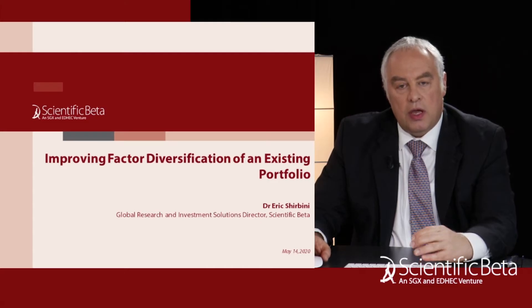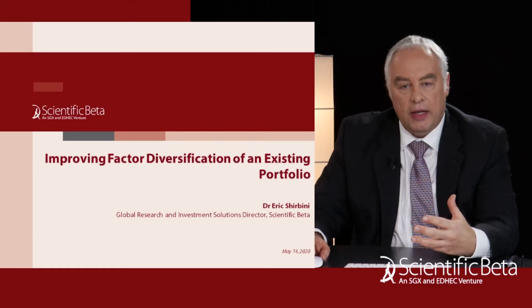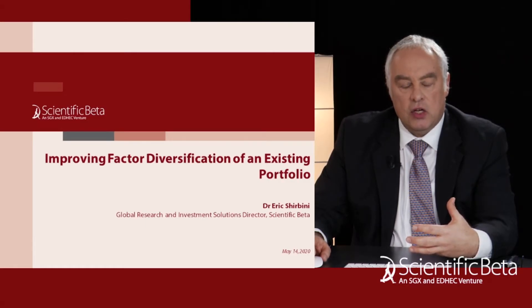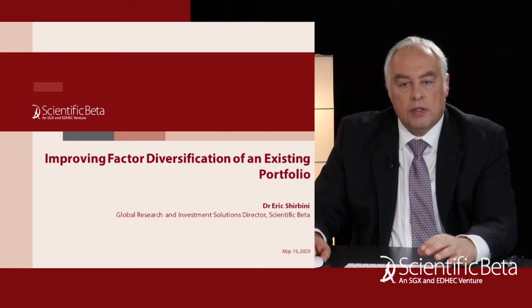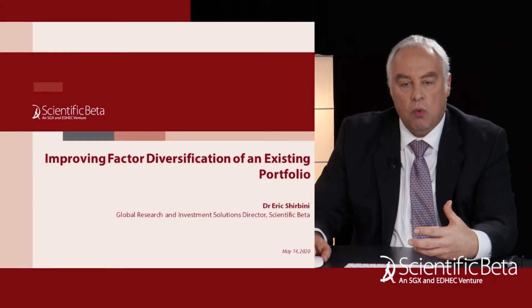The objective of this presentation is to present the new innovative service that has been created by Scientific Beta and is offered to asset owners to help them improve the factor diversification of their existing equity portfolio. This service allows investors to analyse their existing portfolio allocation. We then work with the asset owners to try to improve the equity allocation, bearing in mind the objectives in terms of factor diversification of the asset owner.